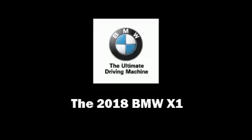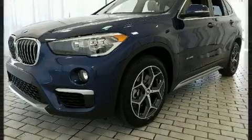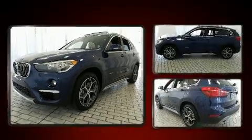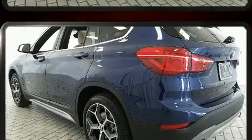Sensibility and practicality define the 2018 BMW X1. Under the hood, you'll find a four-cylinder engine with more than 200 horsepower. And for added security, Dynamic Stability Control supplements the drivetrain.